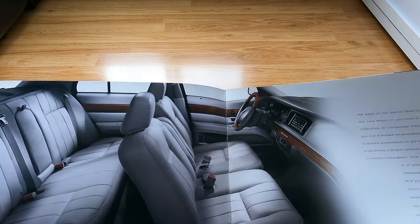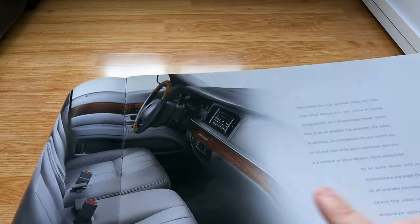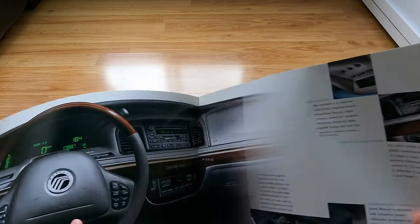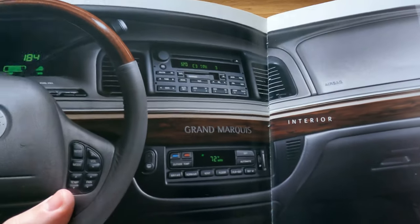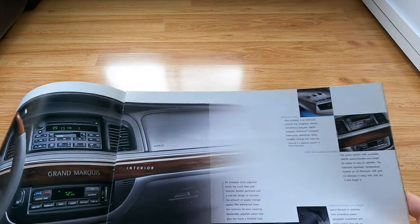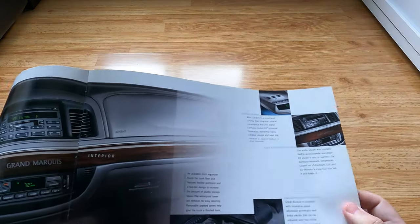Here they're doing a different interior shot with the wheel and little bits of wood. I always liked how the Grand Marquis had its name written somewhere on the dash, but the Town Car didn't — not sure why they couldn't put 'Lincoln Town Car' on the wood portion. Same deal overall — very nice digital dash, wood, and wheel.